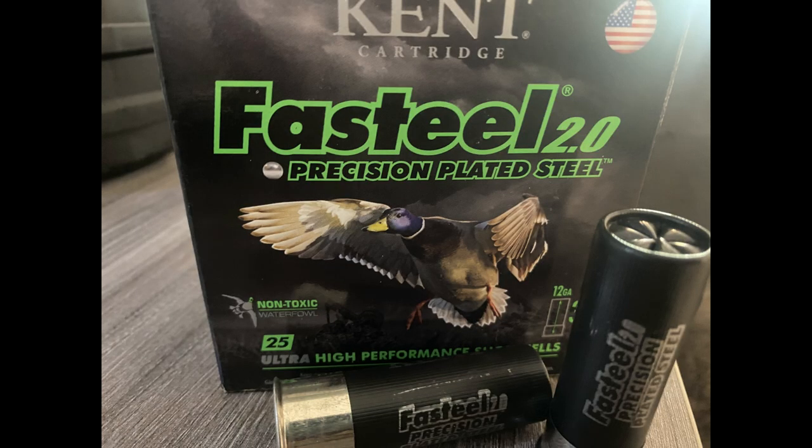For waterfowl hunting, non-toxic shot must be used by federal law. Steel shot is the most common and most cost-effective. The problem is that steel is lighter than lead, so make sure to up the size of your shot to have enough energy behind the shot to kill the bird. I use number 2 for most ducks and BB for late-season ducks and geese.